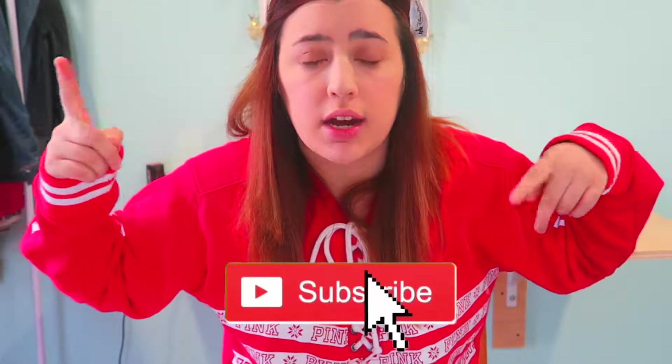I really hope you guys liked this video. Don't forget to subscribe down below and hit that notification bell. I will see you guys next Sunday, bye!